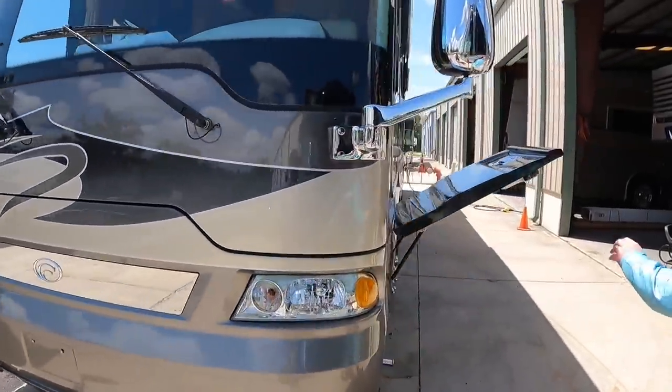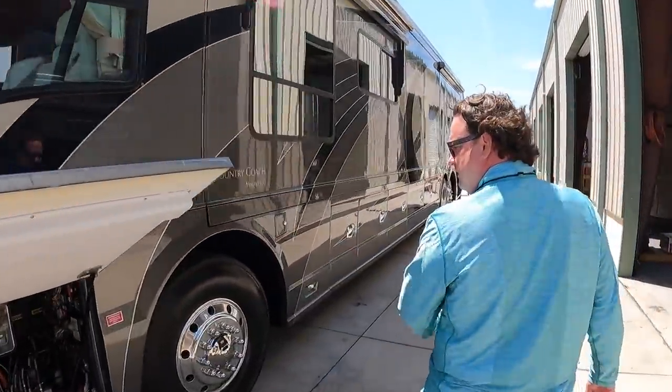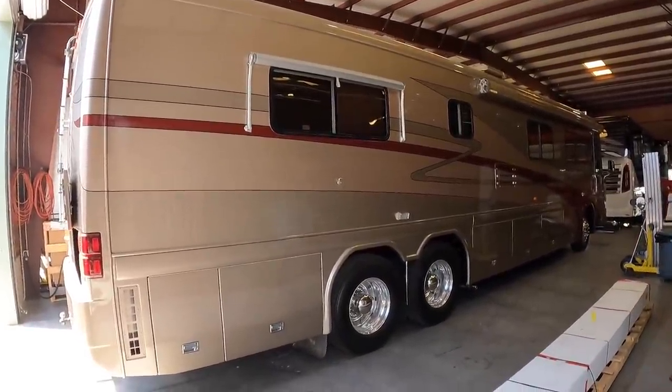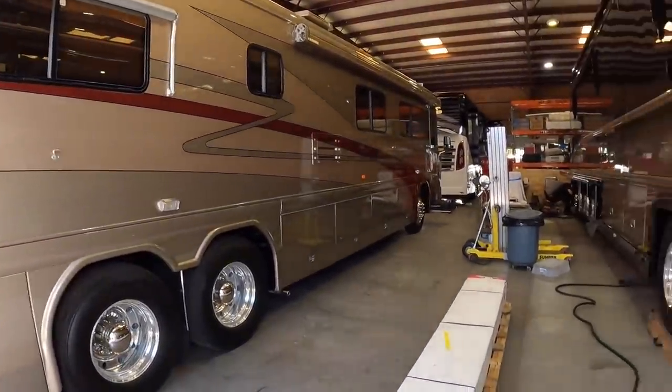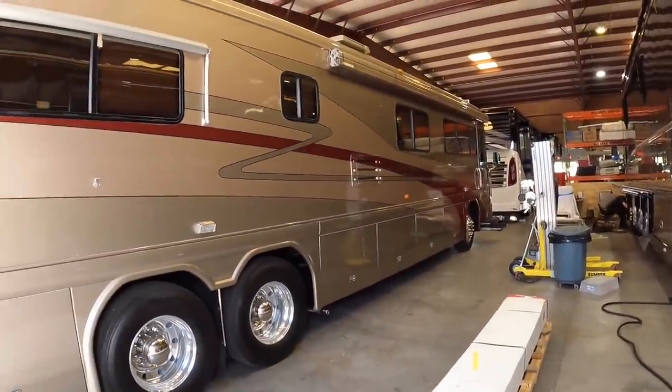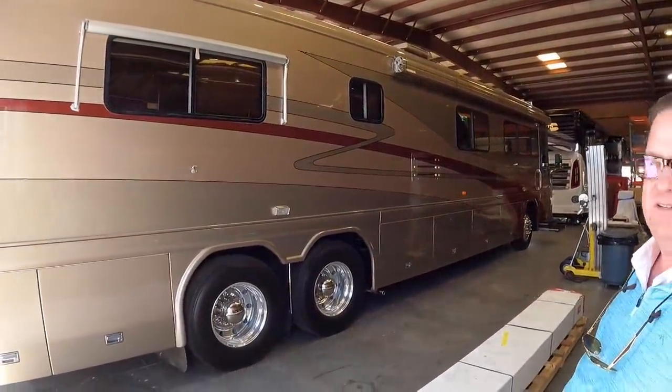How about this Country Coach? That's a good looking Magna — I love this coach. I remember when this coach sold. It's an '02 Country Coach, looks like it's in for some service work. Look how clean this thing is — when it pulled in the other day I was just stunned at how clean this coach is. It's 20 years old.